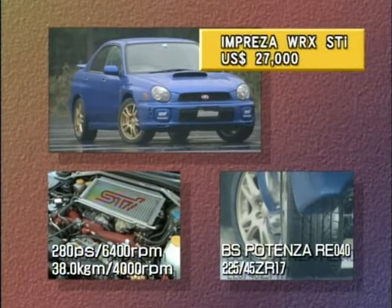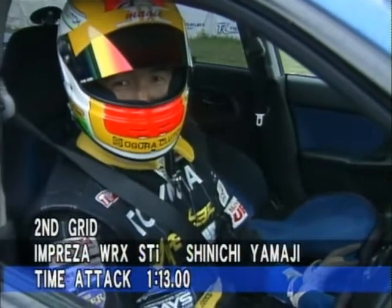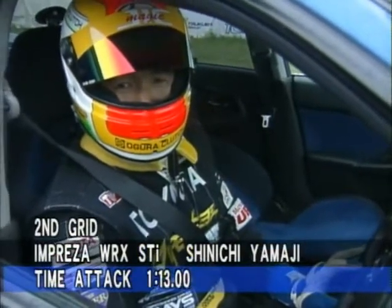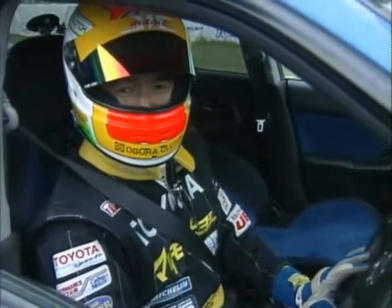Today's conditions give four-wheel drives a great advantage. The Impreza STI is on the second grid. I was expecting to drive on a dry surface, but today's conditions are tough. I'll try to take advantage of four-wheel drive at the start.